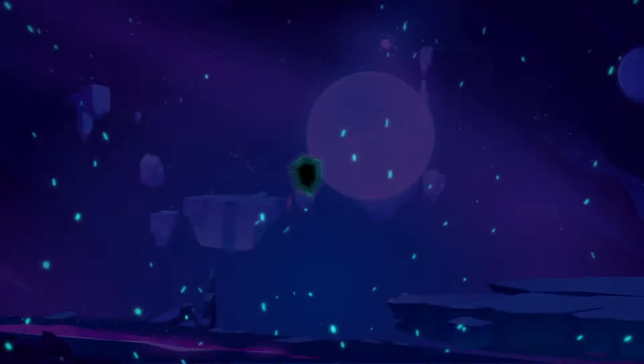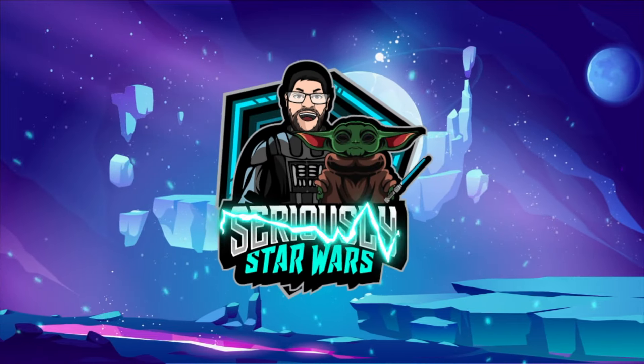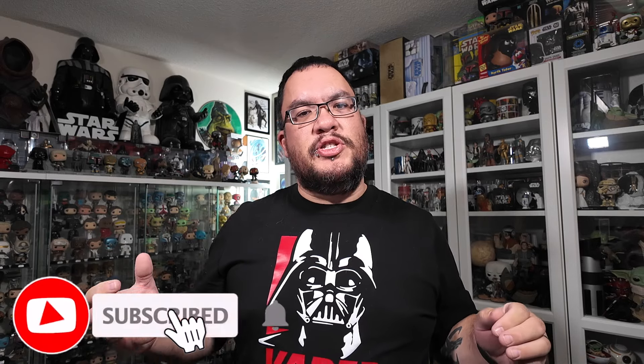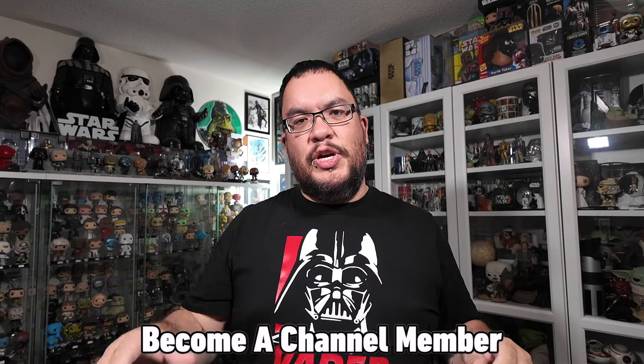It's time for my monthly Star Wars haul video. Let's jump right into it. Hey everyone, welcome back to the channel. My name is Christopher and it's the beginning of a new month, so that means it's time to check out all the Star Wars stuff that I wasted my money on throughout the month of July 2024.